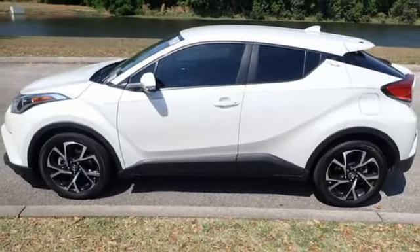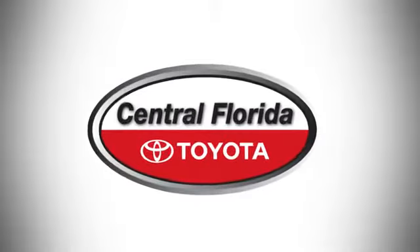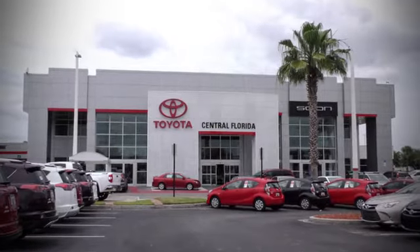There's even more to see in person. Take it for a test drive today. Go, go, go to Central Florida Toyota.